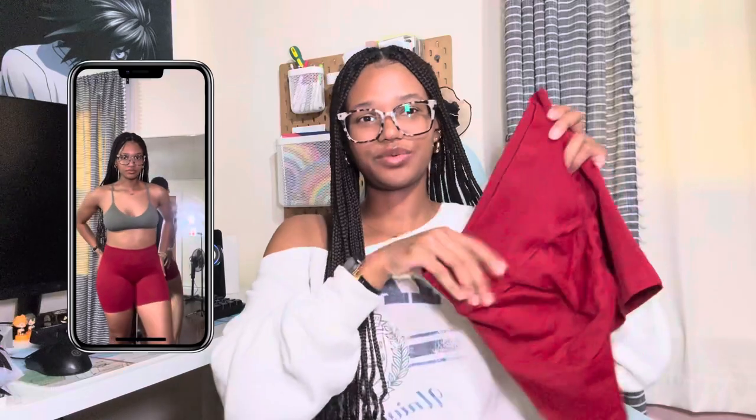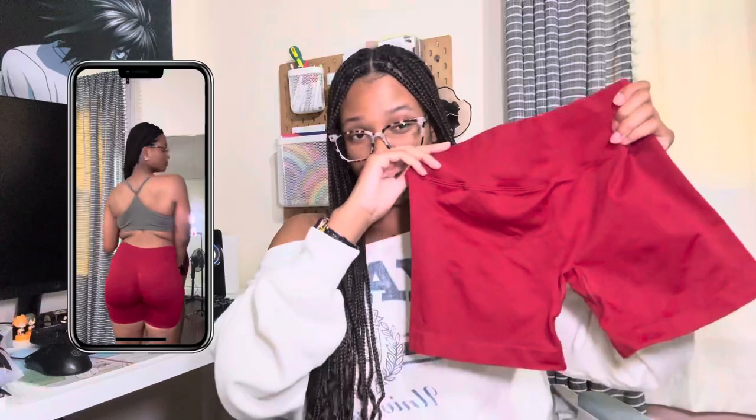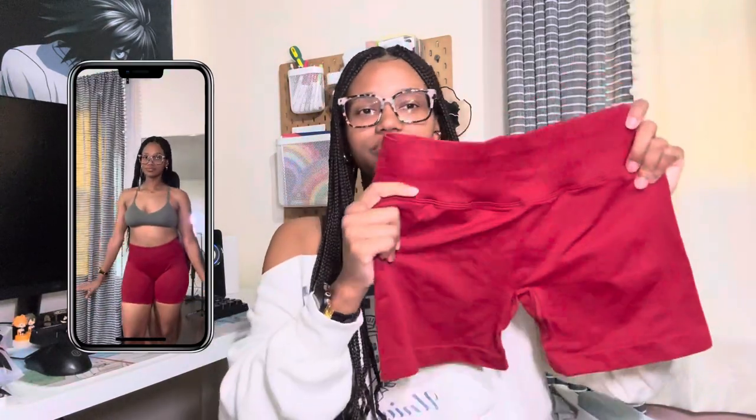They're about $23 on Amazon. I got the burgundy red, which also has a butt scrunch. I tested these — they're squat proof and they don't really roll up at all unless I'm doing cable kickbacks. They don't roll up as much as the medium pair, so I'm gonna start getting the large. They fit really nice if you get the right size.